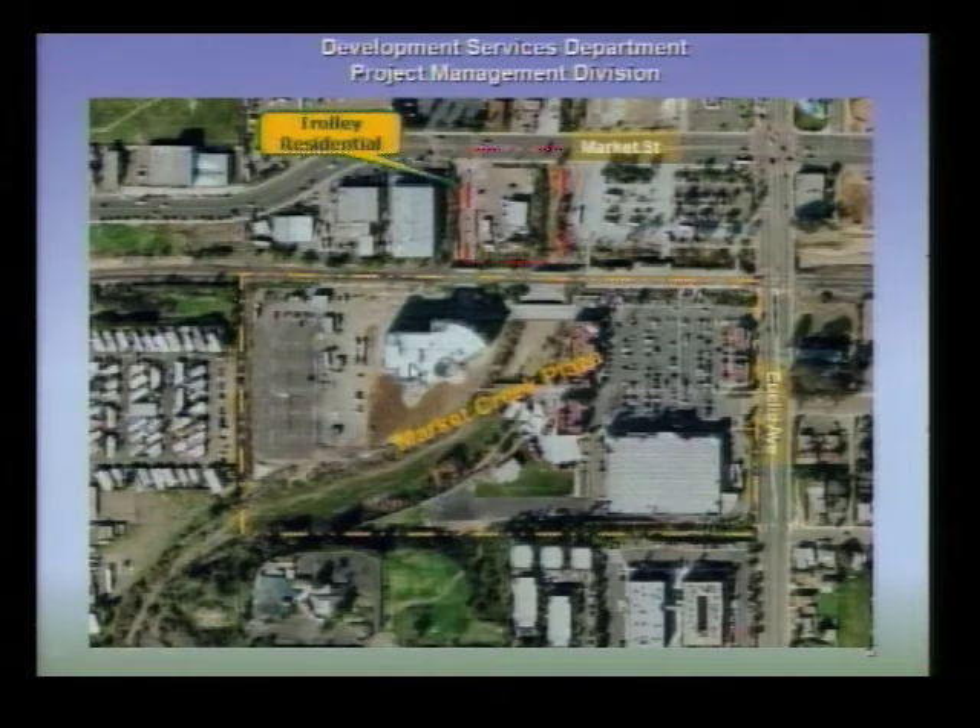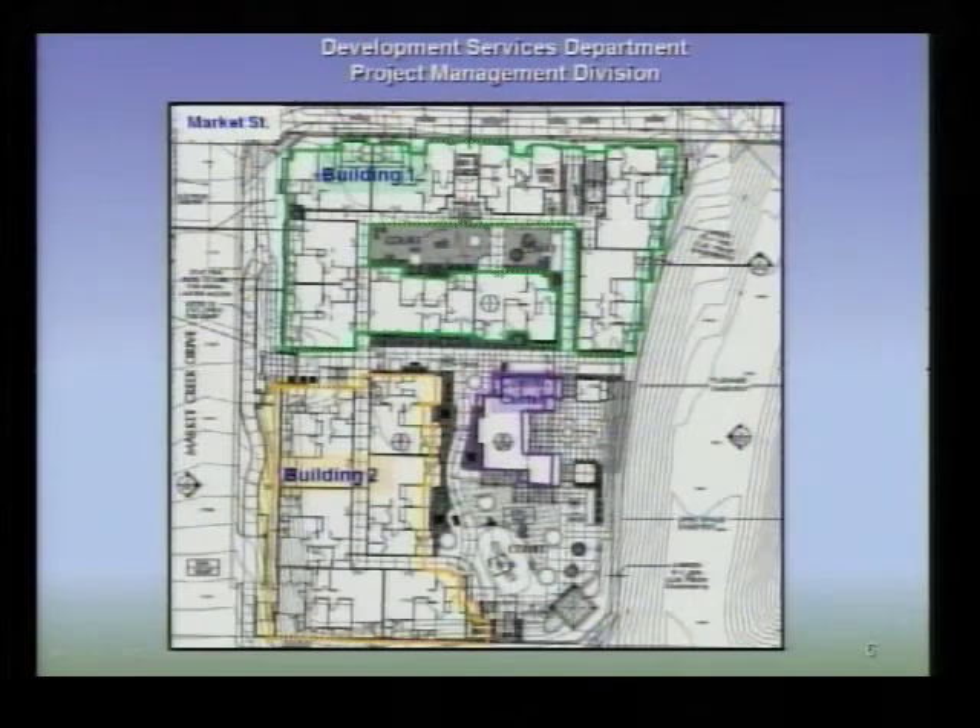Market Creek Plaza is developed with the Jacobs Center, surface parking areas, a Food for Less, and some retail establishments. The project includes two residential buildings — the first is outlined in green and the second in yellow. There's a community building within the interior of the site, and these structures are connected by interior walkways or breezeways.